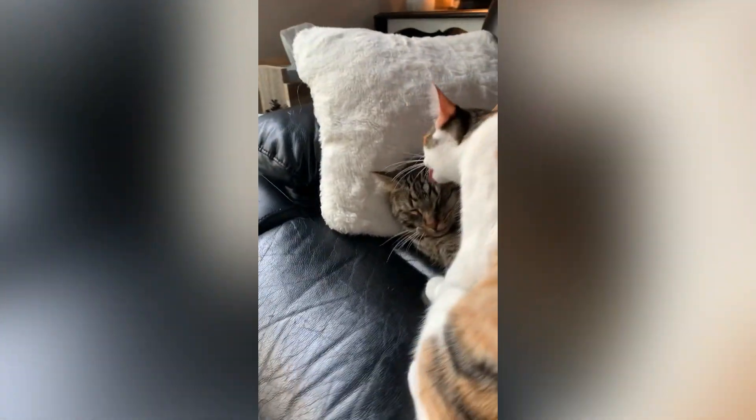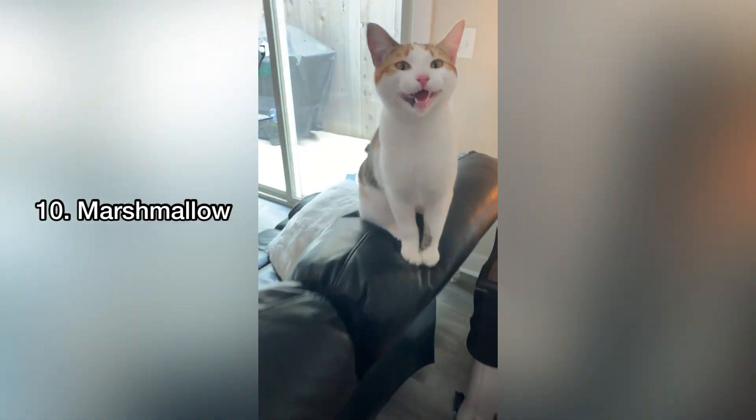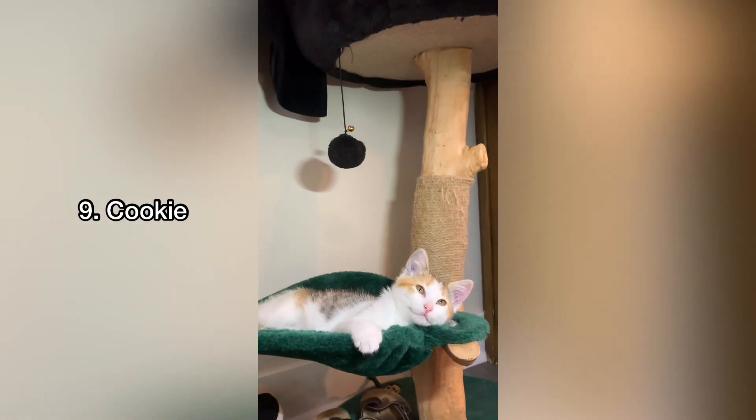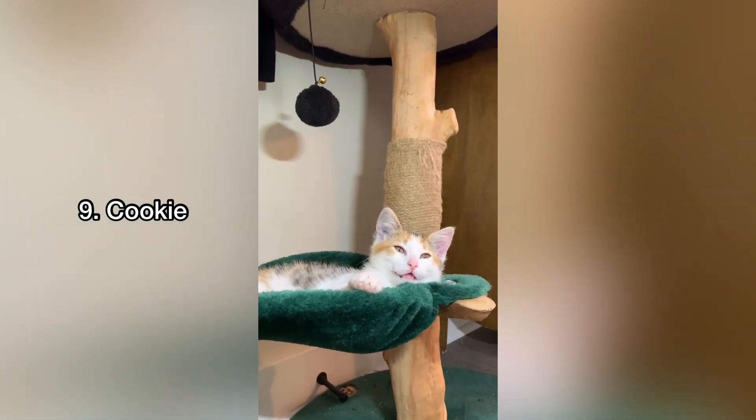So what are the top pet names for cats when it comes to food names? Let's start the countdown. Tenth on the list is Marshmallow. This is common for fluffy white cats, but can make training the cat hard due to the three syllables in the name. Number nine is Cookie. This is a cute option because it could be for any color or breed of cat.